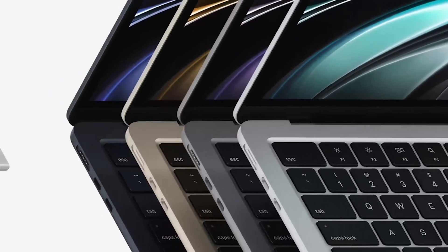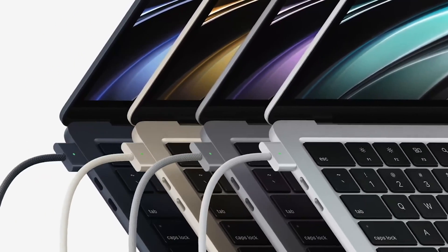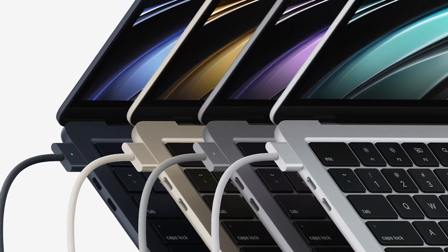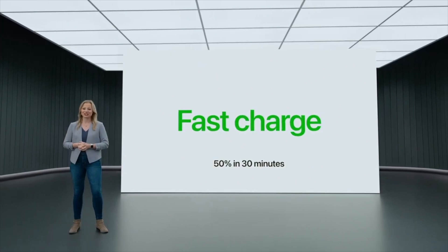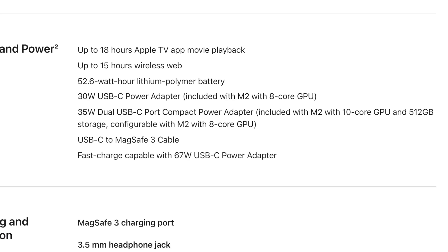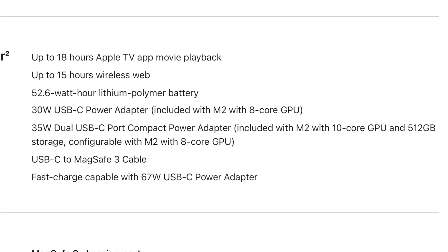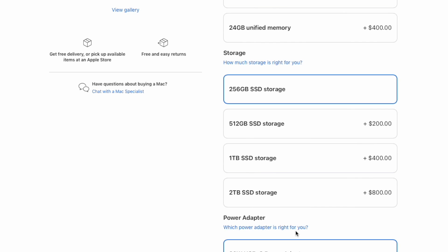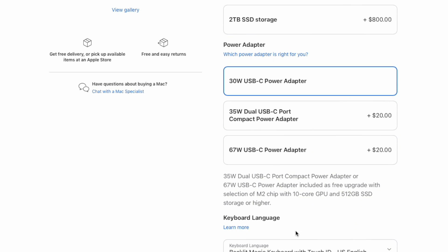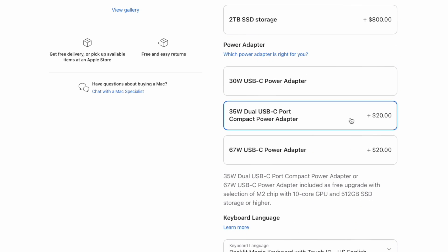The new MacBook Air has a MagSafe 3 port and two USB-C ports, which can support PD protocol. It can be charged 50% in 30 minutes with a 67W charger. The new 35W charger is only included with the M2 with 10-core GPU and 512GB storage. For the M2 with 8-core GPU, you need to pay an extra $20 to upgrade.